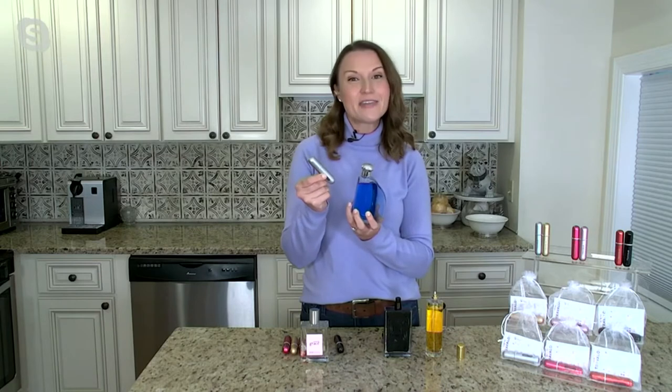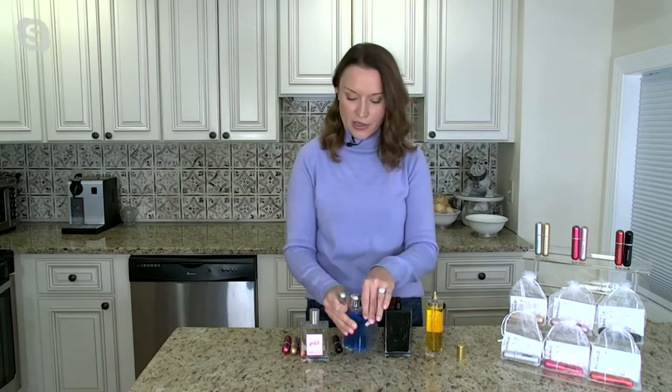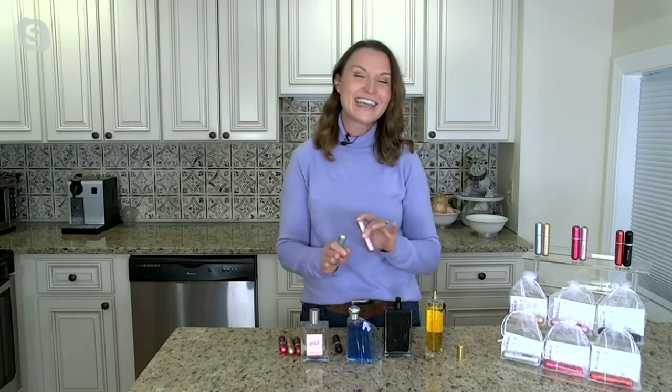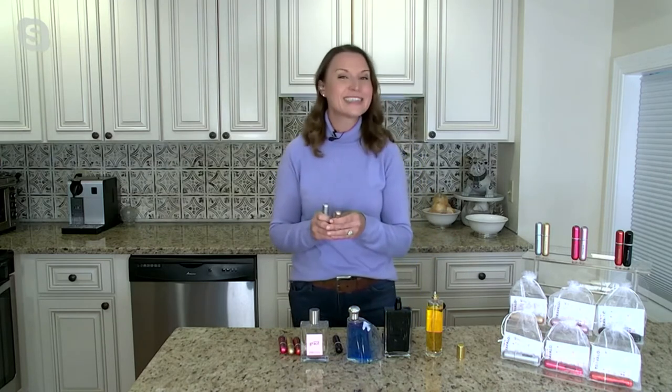You're never going to travel with your big glass bottles — you worry they'll break in your suitcase. This is a much better option. Because you get so much room in this, you get about seven to ten days worth of fragrance, so you can put two scents in — one for day and one for evening — and use all of those fragrances that you have.